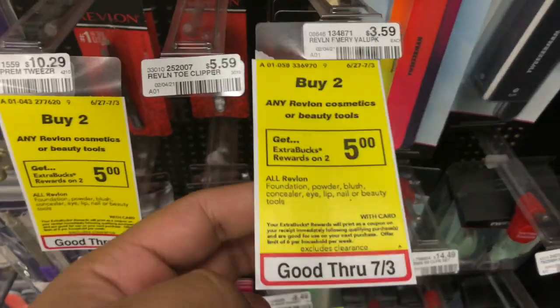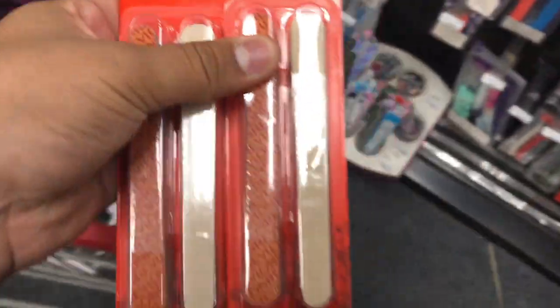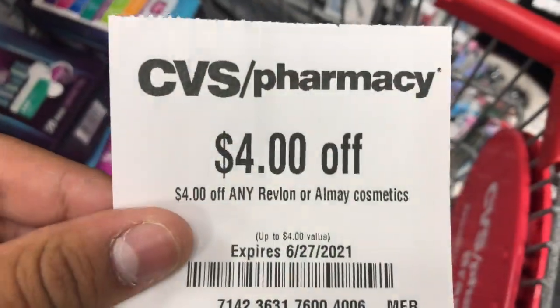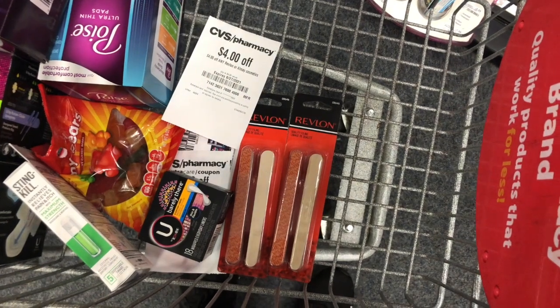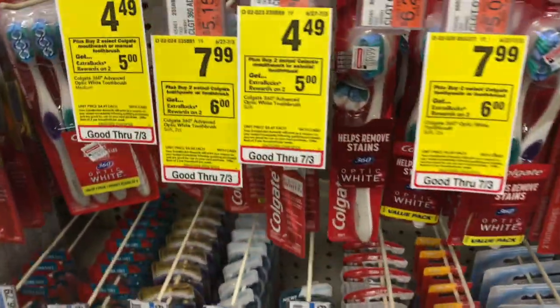The next deal is on Revlon cosmetics — buy two, get a $5 ExtraBuck, and beauty tools are included. I'm picking up two files priced at $3.59 each, totaling $7.18. I have a $4 instant coupon attaching from last week, so I should pay $3.18 but get back $5 in ExtraBucks, making this a $1.82 money maker.